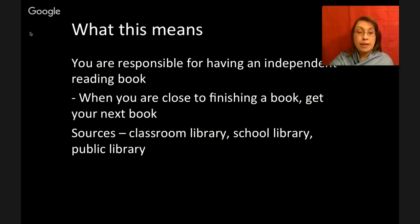You are responsible for having an independent reading book. When you are close to finishing a book, get your next book. It drives me crazy when students say they finished their book on Tuesday so they didn't do their reading log on Wednesday or Thursday — that's not acceptable. You need to get a new book if you finish one mid-week. It's also not okay to say you never got a book. There are plenty of resources: my classroom library, the school library, the public library. If you can't find books you like, come talk to me — I've got 15 years of book knowledge. There's also a list on my website.